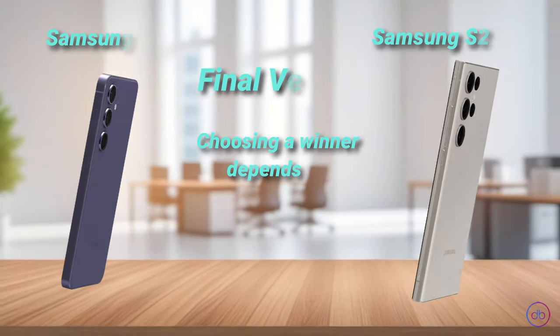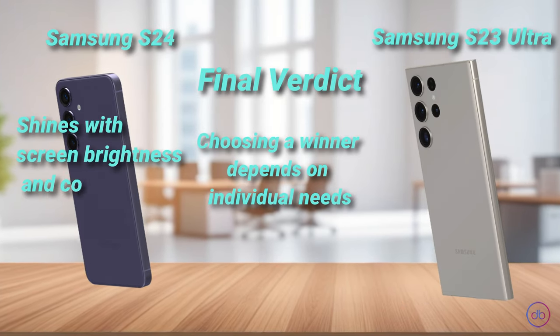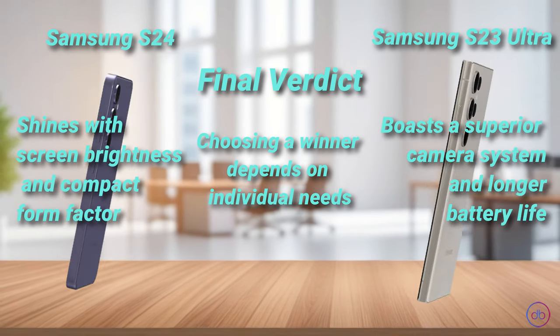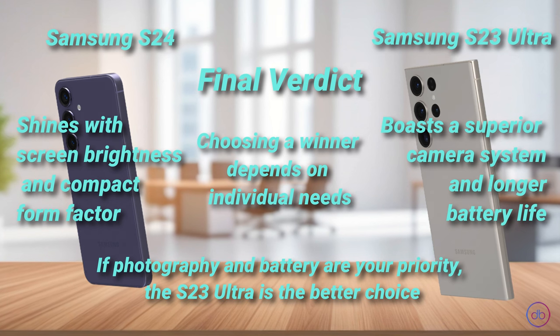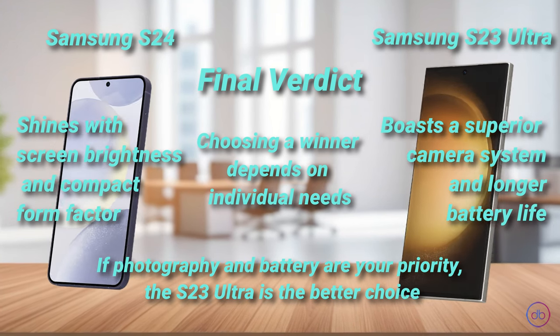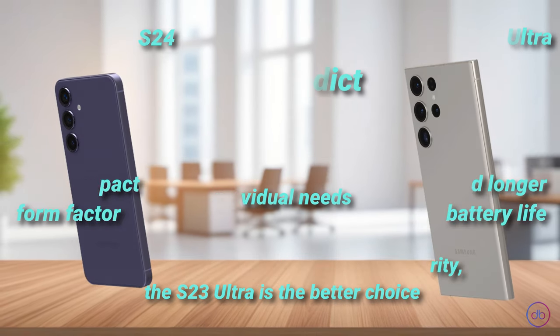Choosing a winner depends on individual needs. The Galaxy S24 shines with its screen brightness and compact form factor, while the S23 Ultra boasts a superior camera system and longer battery life. If photography and battery are your priority, the S23 Ultra is the better choice. However, considering the price difference, it's crucial to weigh whether these enhancements are worth the extra cost for your specific needs. Thanks for tuning into Device Battle — stay savvy.